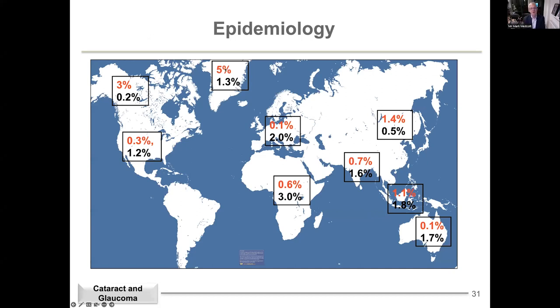This world map shows the types of glaucoma by region. In the UK or Europe, the prevalence of open angle glaucoma is about 2% and angle closure is 0.1% — much rarer. But in Greenland, about 5% of Inuit populations have angle closure, and open angle is less common. In China and Asia, angle closure is the more common type. In the USA, similar to Europe, open angle is much more common.